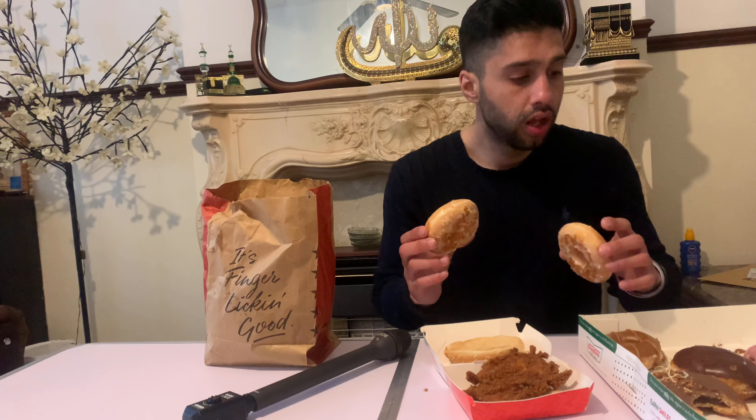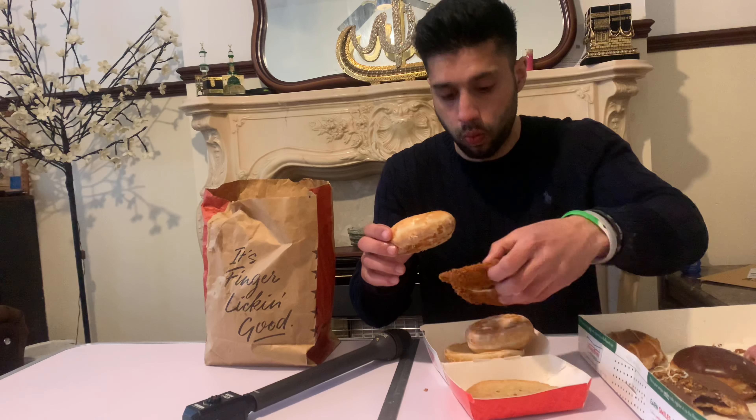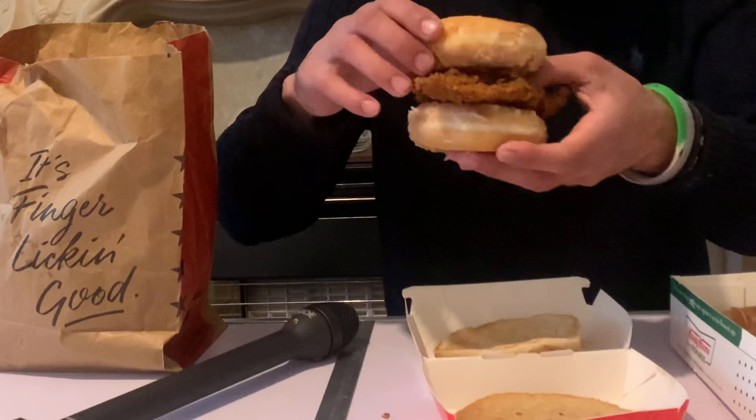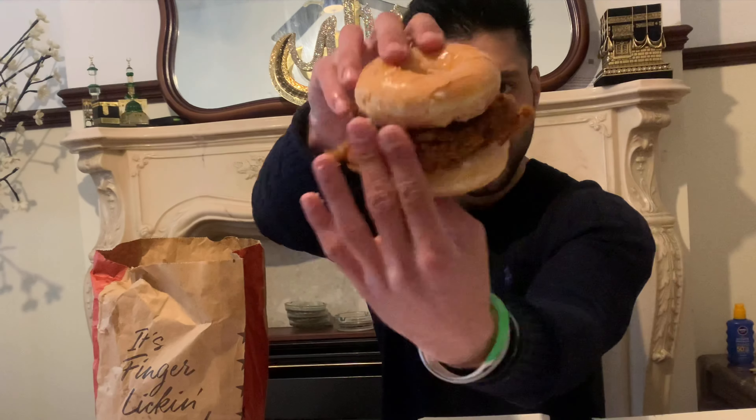We've got the original glazed donut. How we're going to make this burger is I'm going to use these Krispy Kreme donuts — I'm going to whack one on the bottom and one on the top. Can you see that? My hands are getting covered in that glaze. I love that smell. It's a strange kind of smell because you've got the sweetness and the chicken — it's mad. I've never smelled it before. Let me just do a thumbnail.